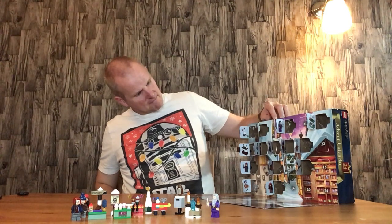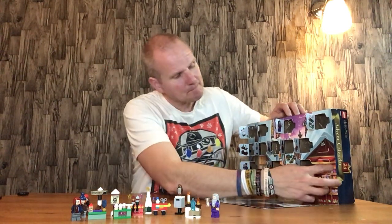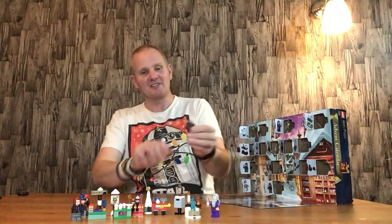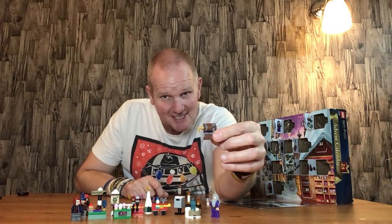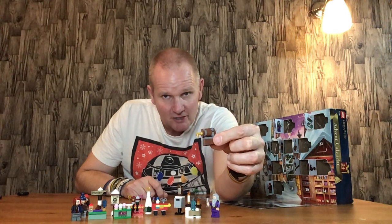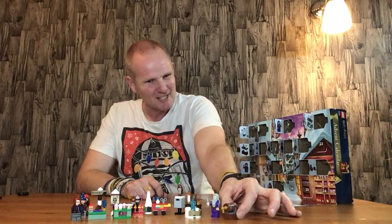Door number fifteen is the Butterbeer barrel. I like this build — it looks like what it's meant to do, and it has been used in a Lord of the Rings set, if memory serves me right. I think it's a Lord of the Rings poly bag. Quite a nice build for it — can't complain about that one.